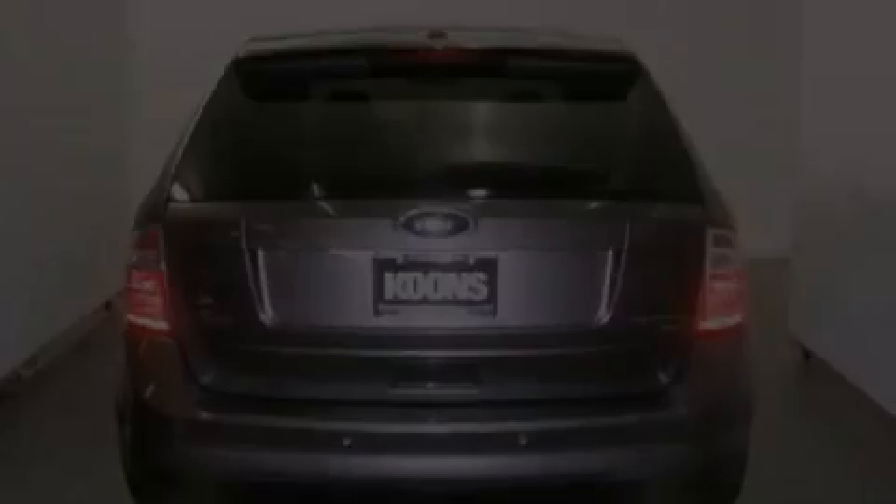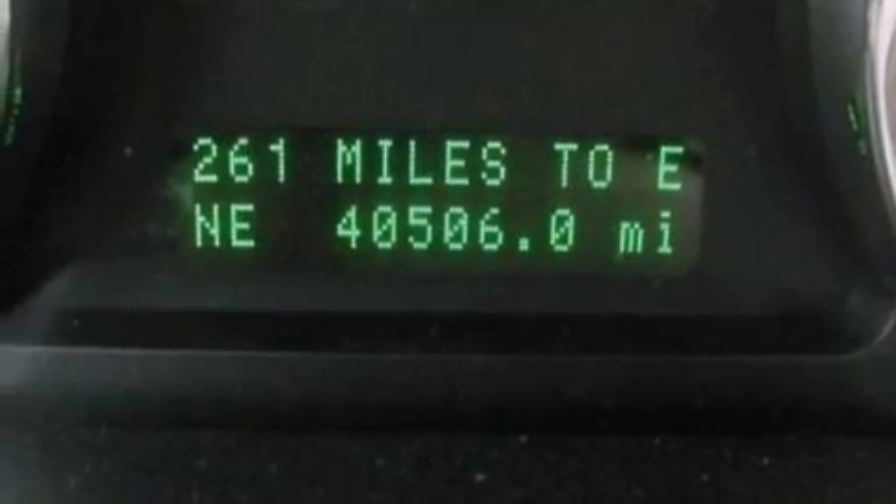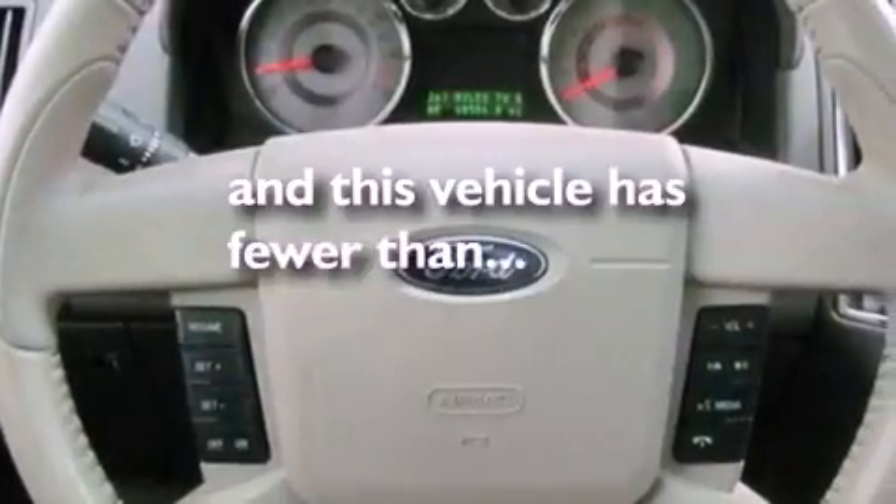Additional features include a rear spoiler, privacy glass, front fog lights, dusk-sensing headlights, an auto-dimming rearview mirror, and this vehicle has fewer than 41,000 miles on the odometer.